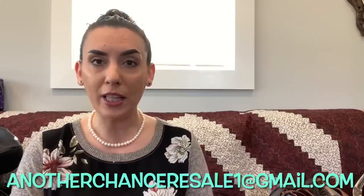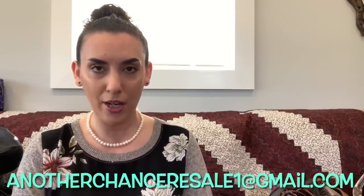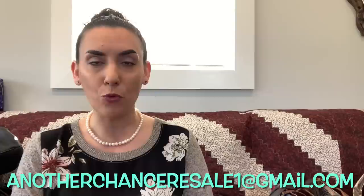If you're interested in anything you see in the video, please email me — email only, I do not take requests in the comment section. Please email me at anotherchanceresale1@gmail.com. All my information is right under the video in the description box. Please give me a timestamp and a brief description of what you're looking to purchase in the email so I make sure I invoice you correctly.